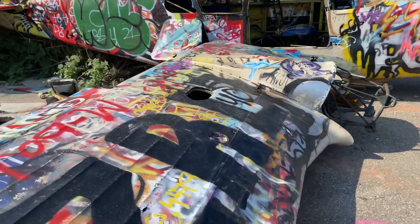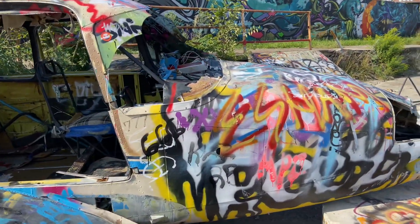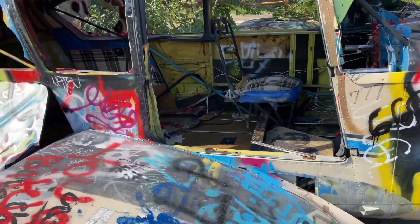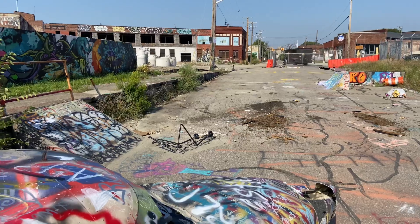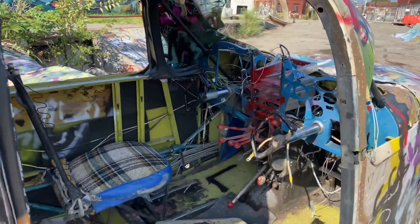I'll show you the inside too. Isn't that cool? I'll climb up here and show you the inside. You can see that UPS driver right there, so it's not like we're out in a really bad area.